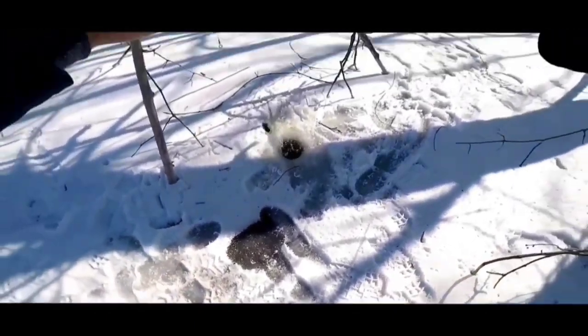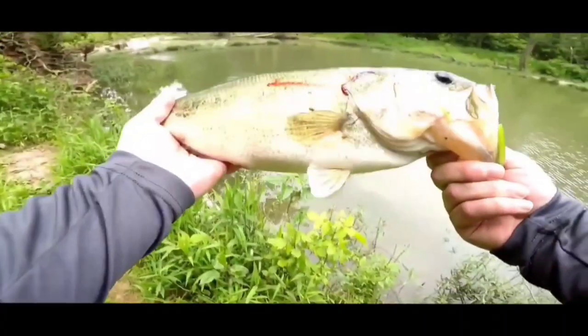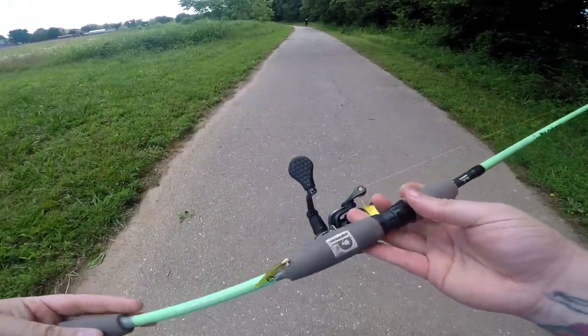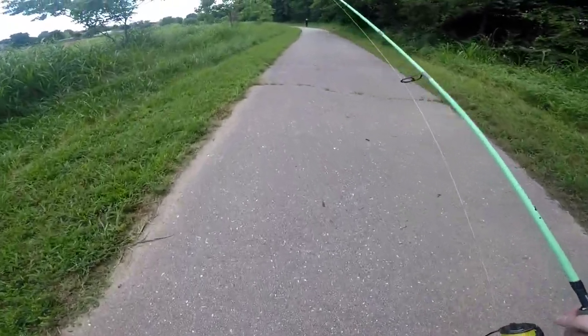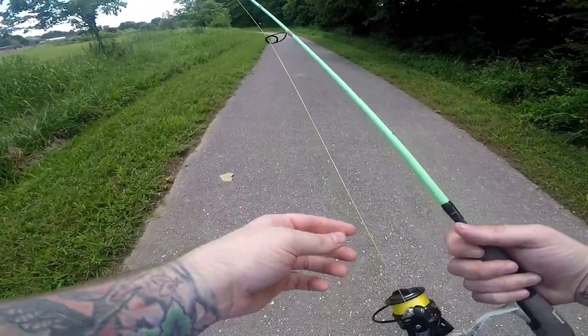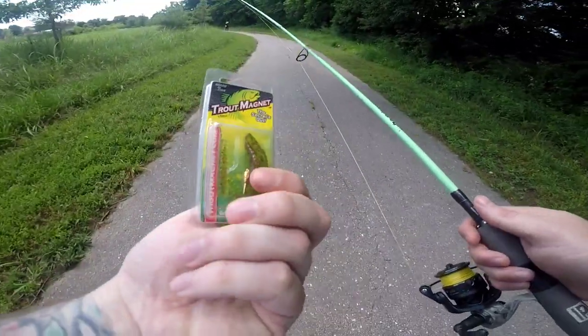Hope you guys enjoy the video and good luck to y'all. We got our little spinning rod set up — just a medium-moderate two-piece rod with a Lew's reel. We got six-pound fluoro for a leader, that's probably seven feet of it, and then 15-pound high-vis yellow braid. And then we got a little trout magnet, which we're going to throw for panfish today.